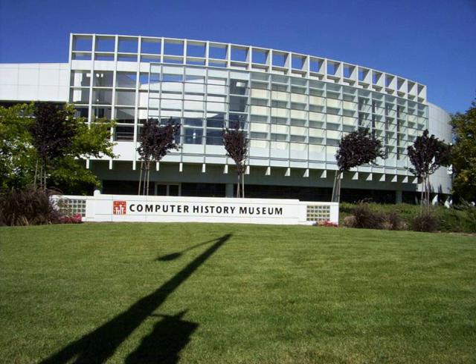Some computer museums exist within larger institutions, such as the Science Museum in London and the Deutsches Museum in Munich. Others are dedicated specifically to computing, such as the Computer History Museum in Mountain View, California, the American Computer and Robotics Museum in Bozeman, Montana, the National Museum of Computing at Bletchley Park, the Center for Computing History in Cambridge, and the Nexon Computer Museum in Jeju Province.